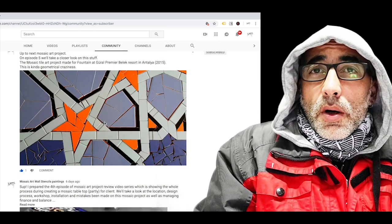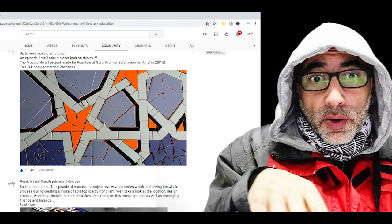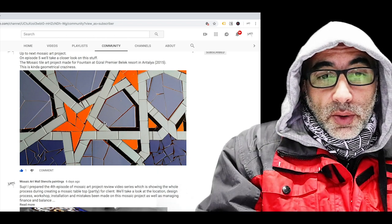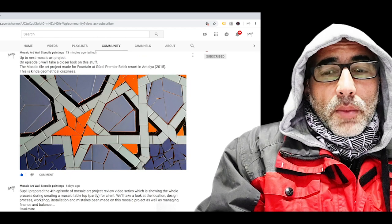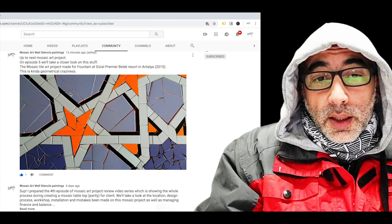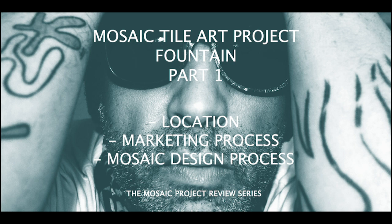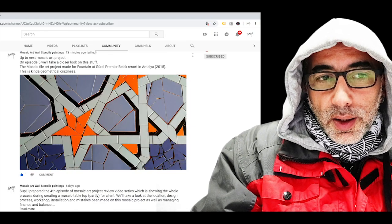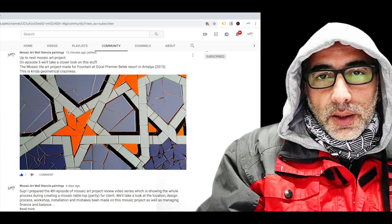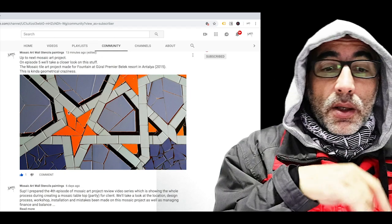Welcome to episode number five, Mosaic Art Project in Review. Today I chose a design which is kind of confusing — it was very confusing to me — which is that one over here, made in 2015. It's a type of mosaic tile art and we're going to take a closer look at that project. You can see me on camera in this episode.